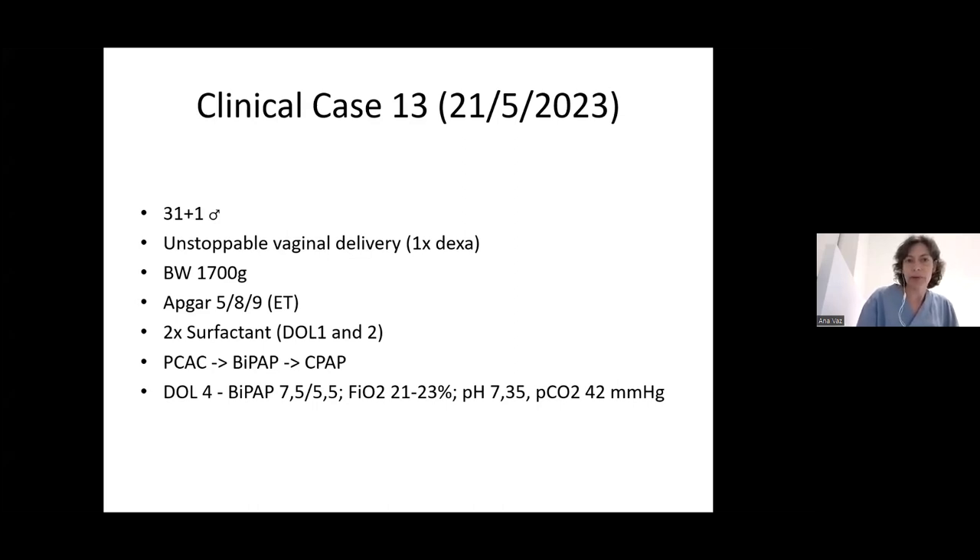This is a case of a preterm baby of 31 weeks. It was an unstoppable vaginal delivery with only one course of corticosteroids. He was born and needed reanimation at birth with Apgar scores of 5, 8, 9. He was transferred to the NICU intubated and ventilated and received the first dose of surfactant in the first hours of life.